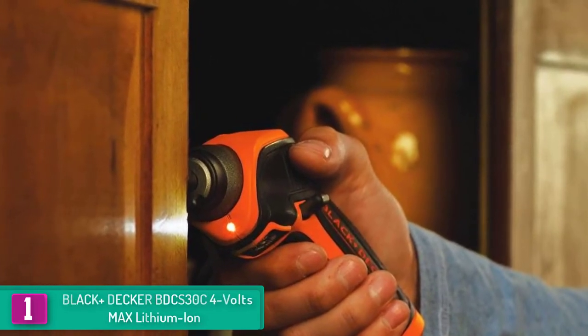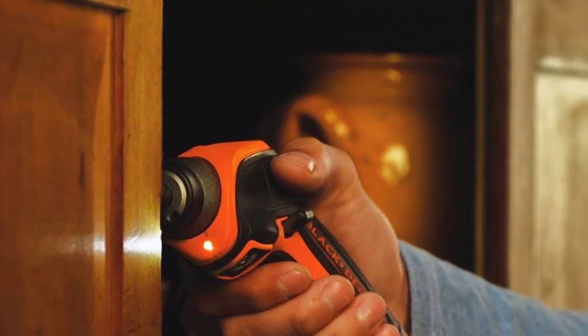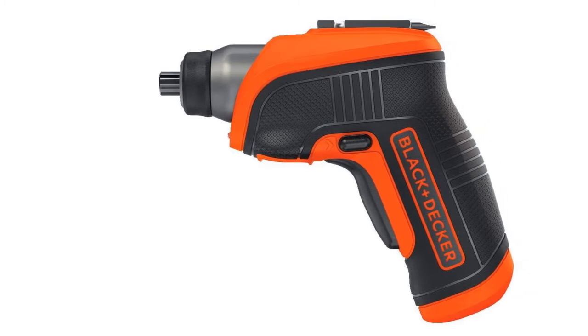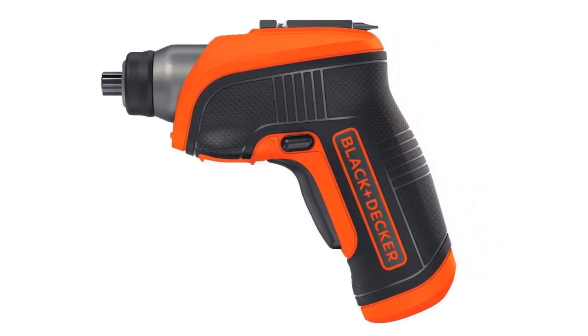The 35 in-lbs of torque offers added power and makes it ideal for a plethora of applications. In fact, with this kind of power, this electric screwdriver becomes virtually indestructible and highly reliable.